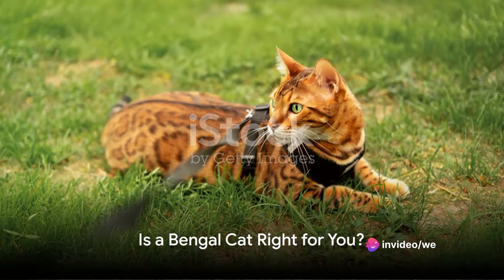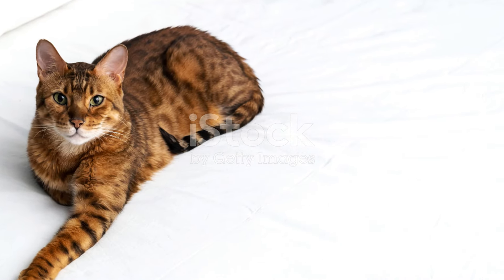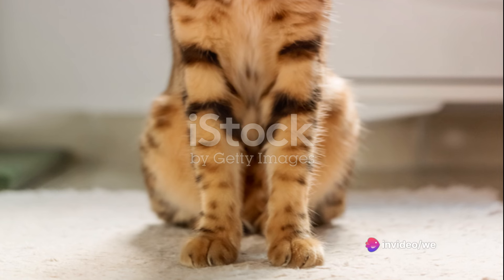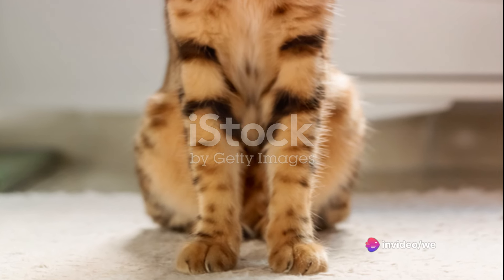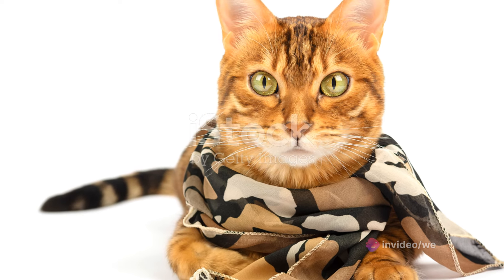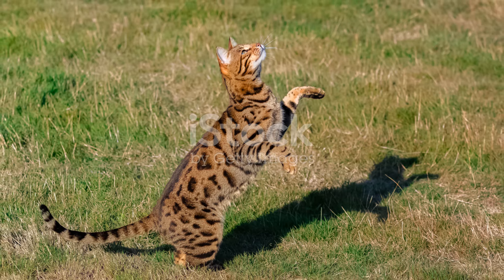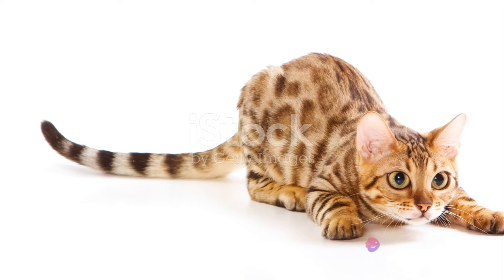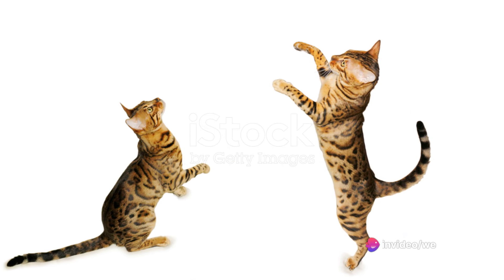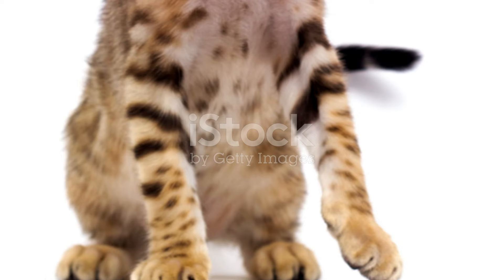Is a Bengal cat the right match for your lifestyle? Well, this is a question that requires careful thought. Bengal cats with their strikingly beautiful coats and playful nature may seem like the perfect pet. But remember, they demand more time, energy, and attention than your average house cat. Their wild ancestry means they are naturally active and curious. They require lots of mental and physical stimulation, so if you're someone who spends most of their time out of the house or prefers a quiet, low-energy pet, a Bengal cat might not be the best fit.